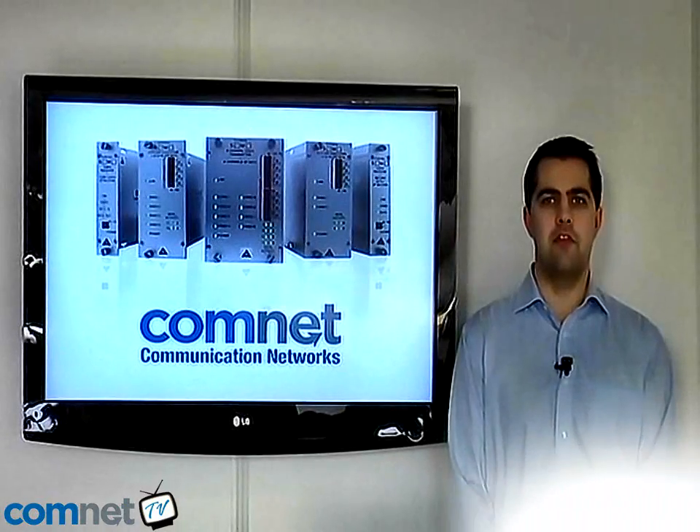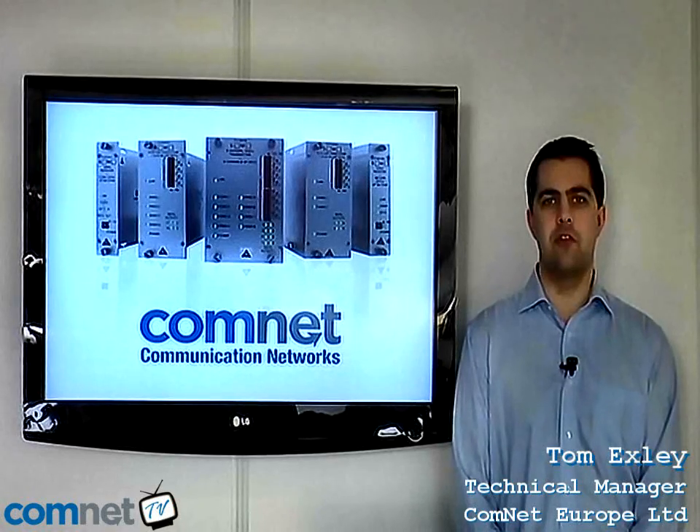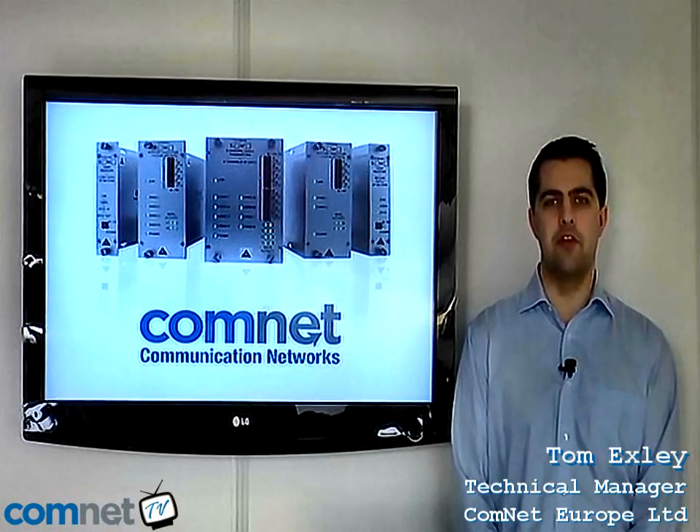Hi, I'm Tom Exley, Technical Manager for ComNet Europe Ltd. In this brief video I'd like to give you a short demonstration of the ComNet Self-Healing Ring products for video and data.